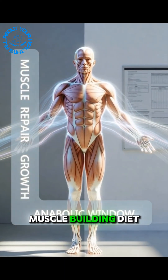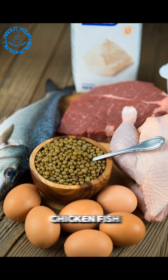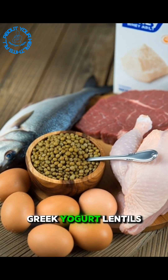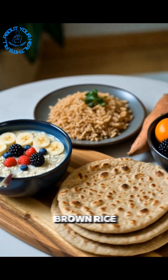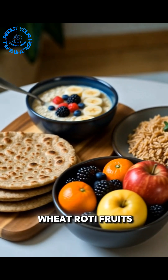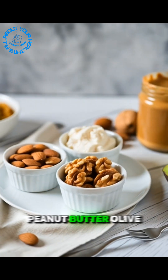Muscle-building diet — key foods. Proteins like eggs, chicken, fish, beef, whey, Greek yogurt, and lentils. Carbs like oats, brown rice, sweet potato, whole wheat roti, and fruits. Healthy fats like almonds, walnuts, peanut butter, and olive oil.